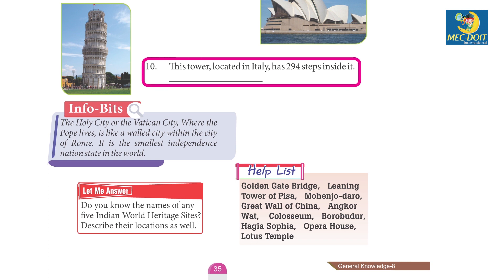10. This tower, located in Italy, has 294 steps inside it. Leaning Tower of Pisa.